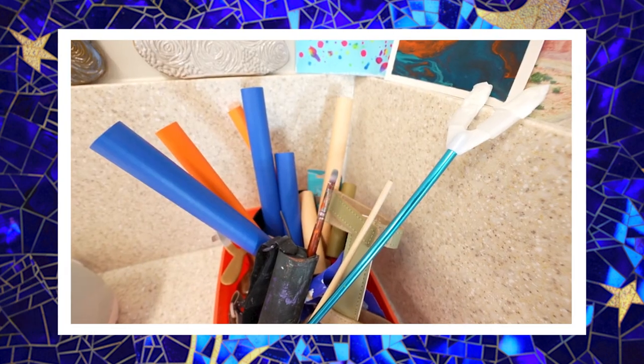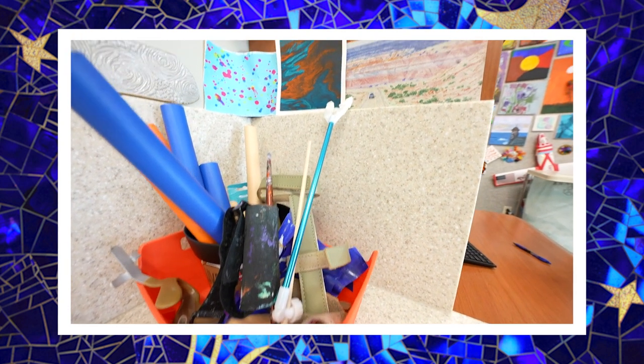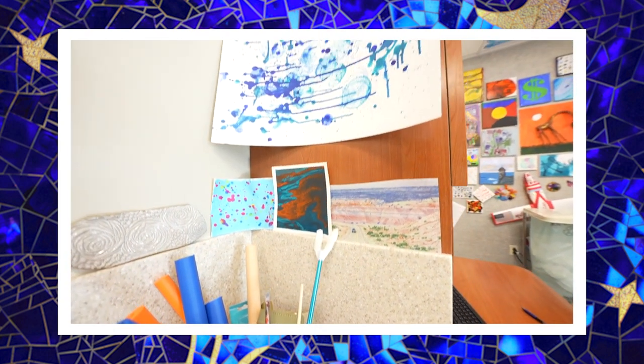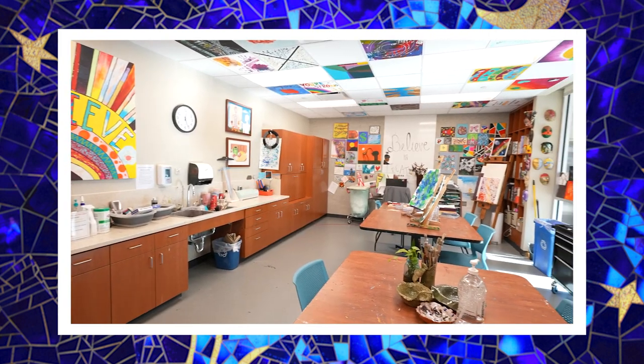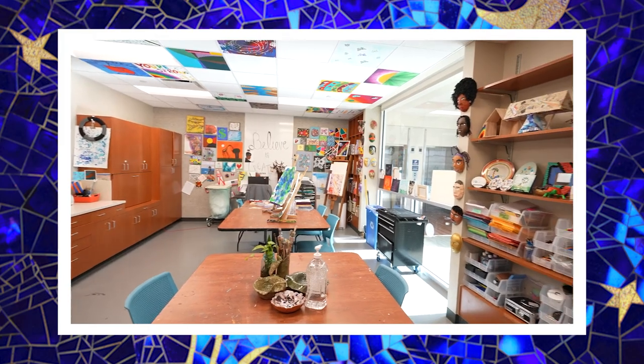We have adaptive equipment that we use, such as the mouth stick and a u-cuff, which allows people to make art with their hands as well as sometimes with their mouth. Next time you're in the area, please come to the sixth floor and see the art studio for yourself — you'll be sure to be inspired.